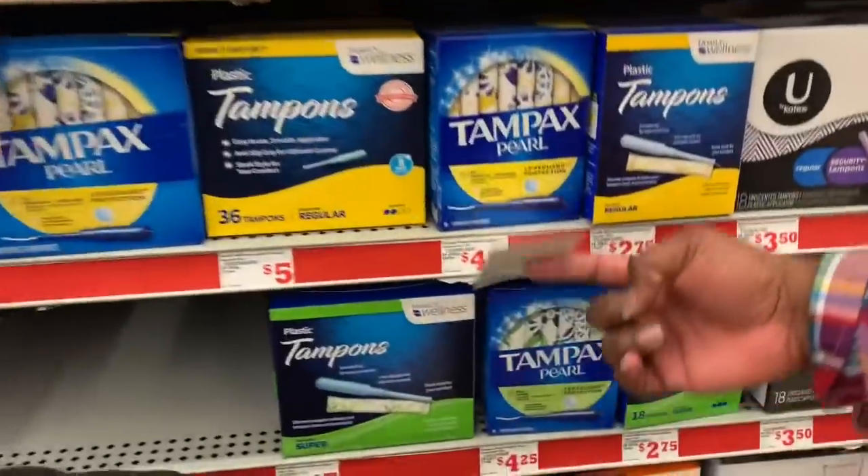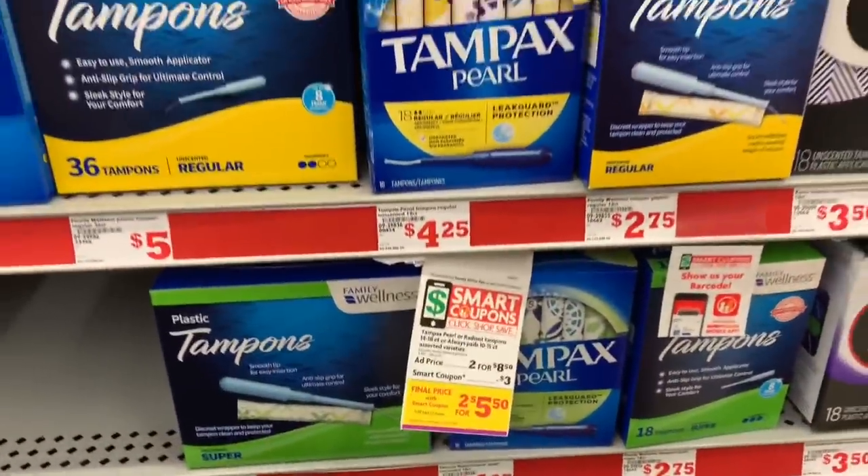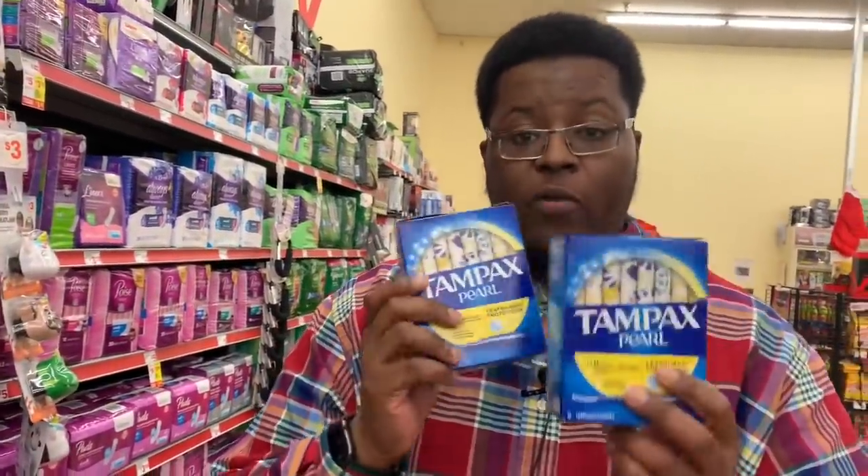Now let's move on to the second scenario, because not everyone wants to do feminine products. We're still going to get some — specifically two Tampax Pearl or Radiant tampons, regular size, two for $8.50.